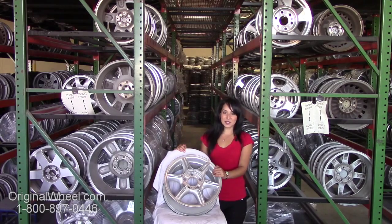All you have to do is click on the link in this video. It'll take you directly to the OriginalWheel.com website. From there, you can browse our entire inventory of wheels and rims. Here's an example of one of our Oldsmobile wheels. As you can see, it's not a silhouette wheel, but it's in great condition.